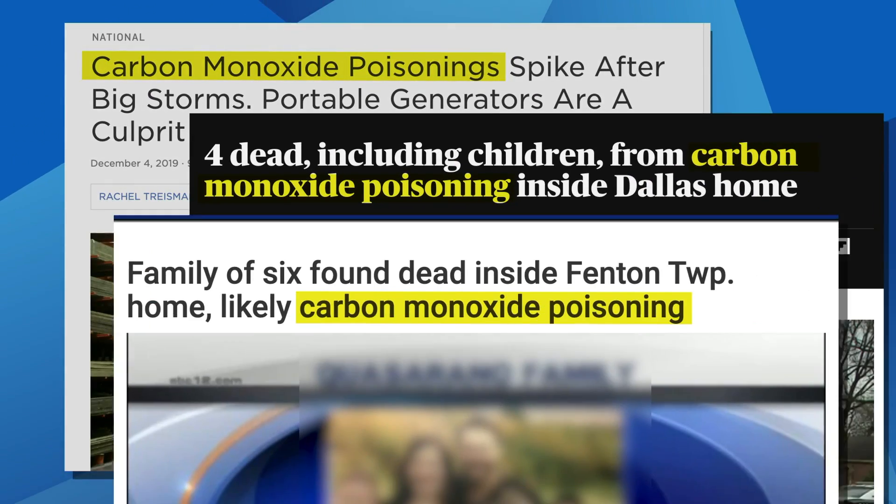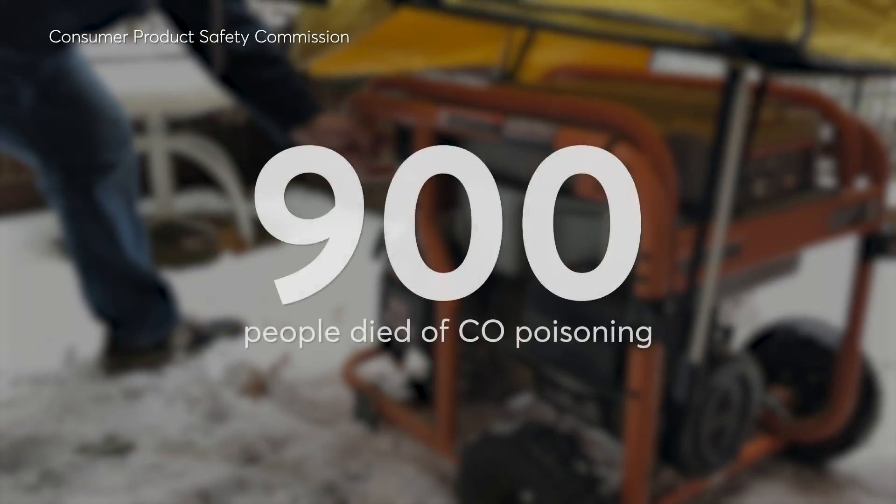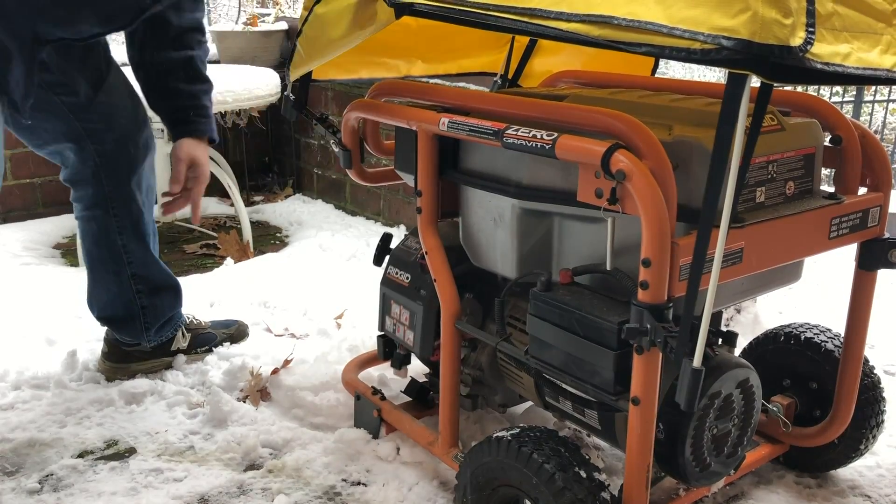Headlines like these seem all too common. The Consumer Product Safety Commission says that from 2005 to 2017, more than 900 people died of carbon monoxide poisoning while using portable generators.